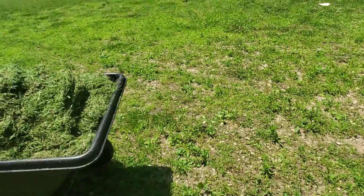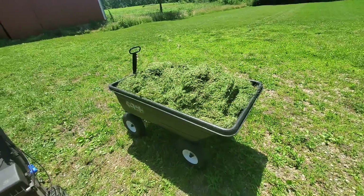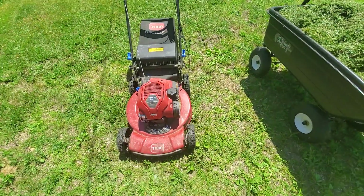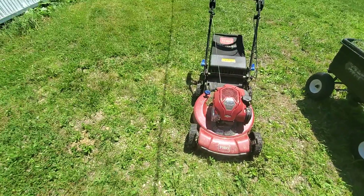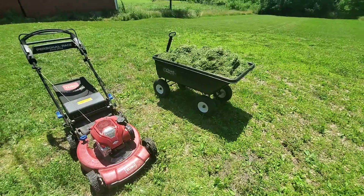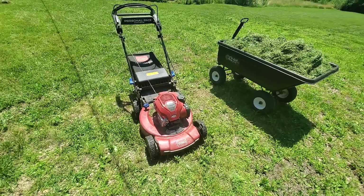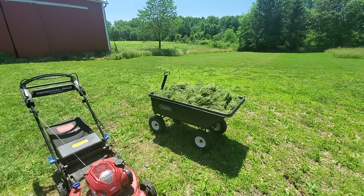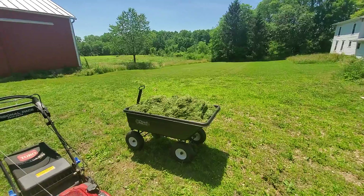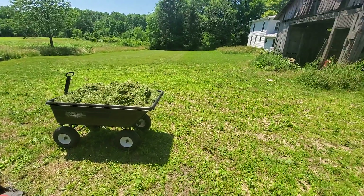I keep asking that, but part of it is I don't have very many people watching my videos, and part of it is I think that's a hard equation to figure out. Mower did well. Wagon did well. I think I did pretty well. I got the lower half of the property done.